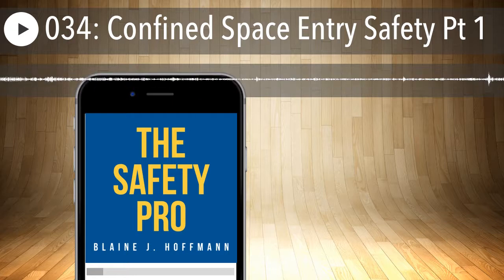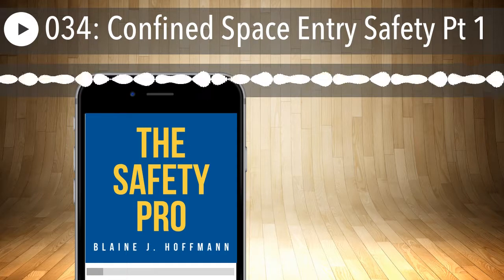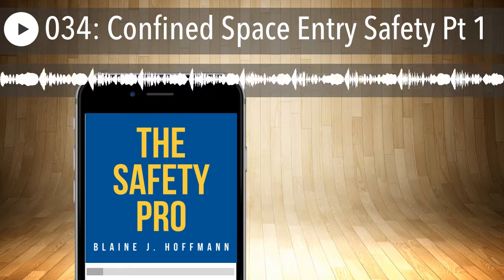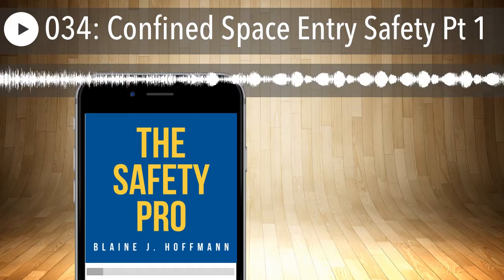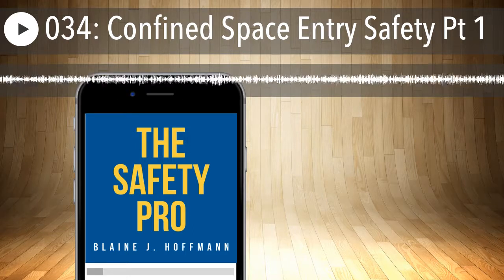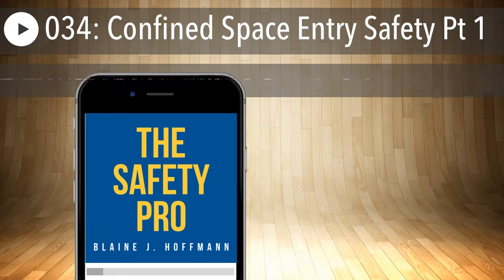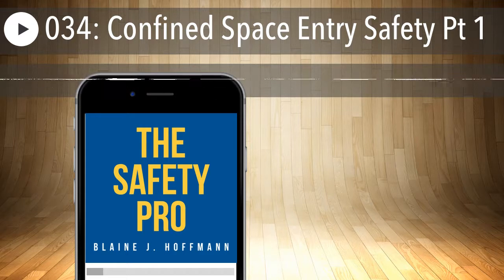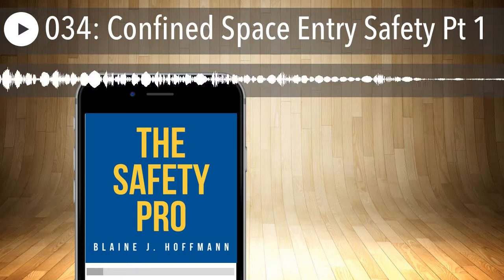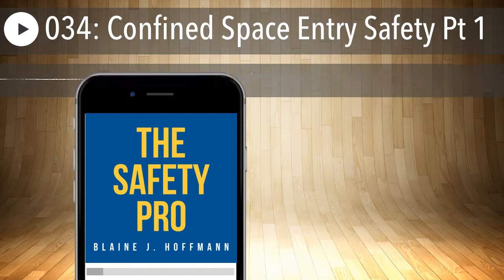If there is any fall protection or retrieval equipment being used, they have to be properly trained on its setup and use, especially if non-entry rescue is being utilized. You can see that knowing the confined spaces standard is not enough. You've got to know general safety requirements, the PPE regs, fall protection regs, respiratory protection regs, emergency services, and first aid. It's not enough just to know the confined space standard — you've got to be familiar with many other standards because confined space entry is what we call a vertical standard. It's very specific to that operation but references a bunch of other standards.